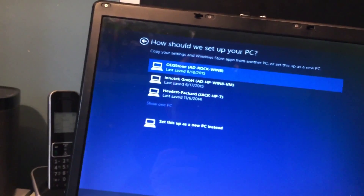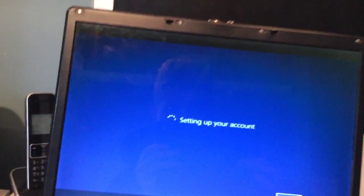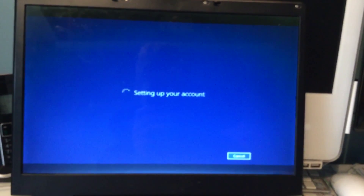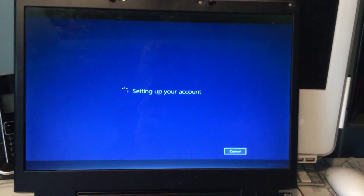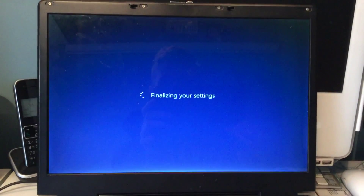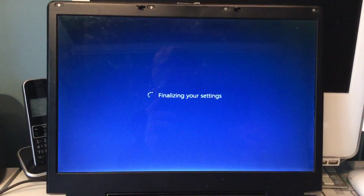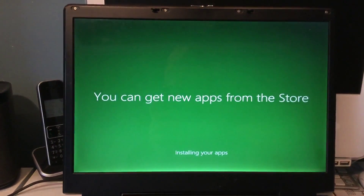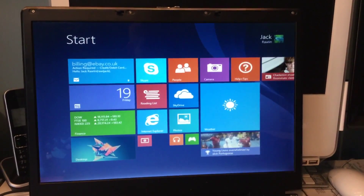This is quite cool — it saves all your settings sort of thing. So this top one is that rock one. If I do that now, it'll pull up all the settings and Windows Store apps. It's all in the cloud, which is quite cool actually.